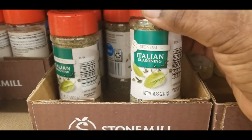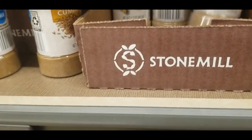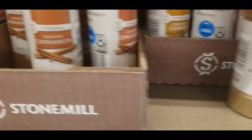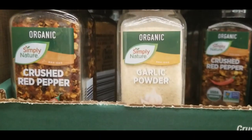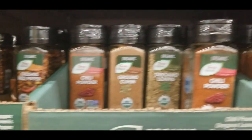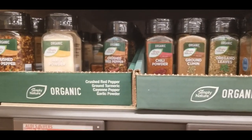They have Italian seasoning, garlic powder, cumin, cinnamon, and chili powder — so if you just need to stock up your pantry with some reasonable seasonings, this is the place. And if you're talking about organic, they have organic chili powder, oregano, raven oil, cinnamon, and ground cinnamon going for $2.49 — now $2.39. These organic seasonings are not bad at all. Let's see what else we can find here in Aldi's.